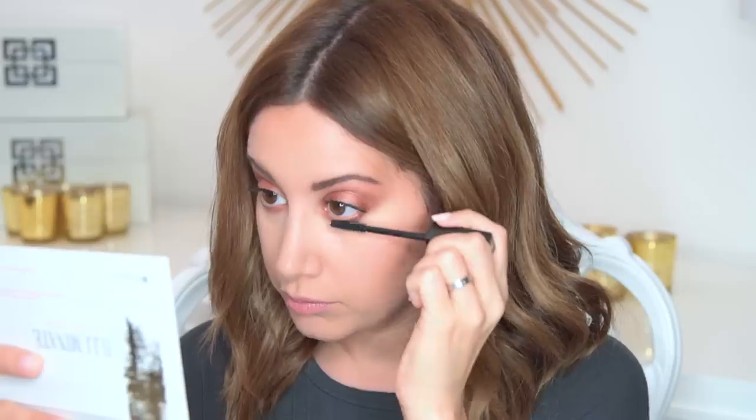For me this is pretty seasonal — this is spring, and in the wintertime I kind of like to do no eyeshadow: just foundation, contour, blush, and then a bold lip. This look is cool because it's kind of bronzy and spring-like, so I think I'll be doing this look at Coachella.